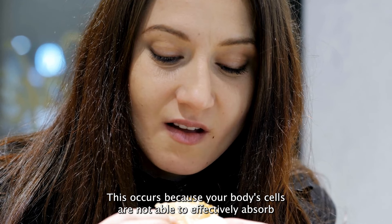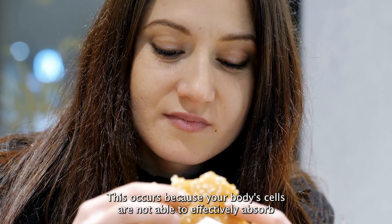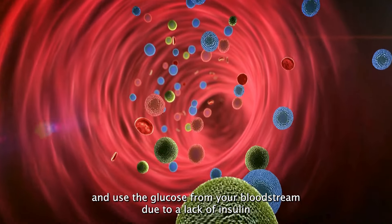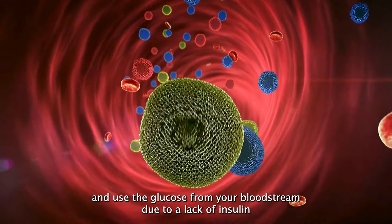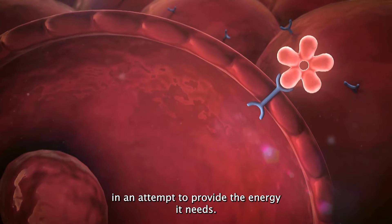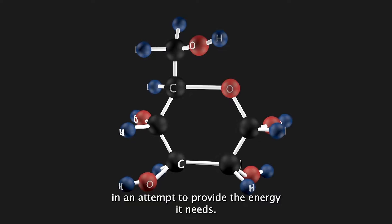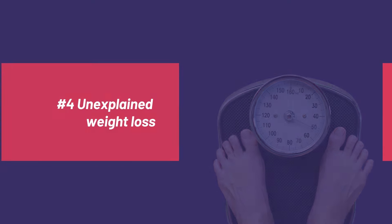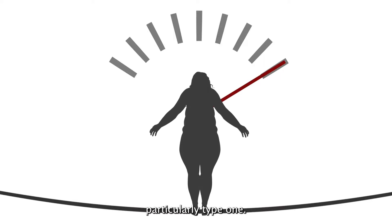Number three: increased hunger is a common symptom of diabetes where you feel hungry more frequently, even after eating regular meals. This occurs because your body's cells are not able to effectively absorb and use the glucose from your bloodstream due to a lack of insulin or insulin resistance, causing your body to crave more food in an attempt to provide the energy it needs.